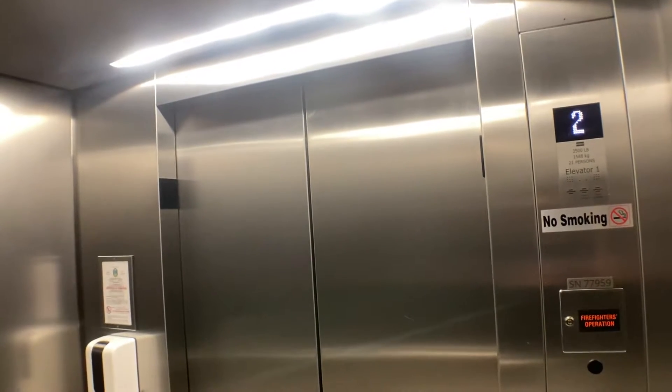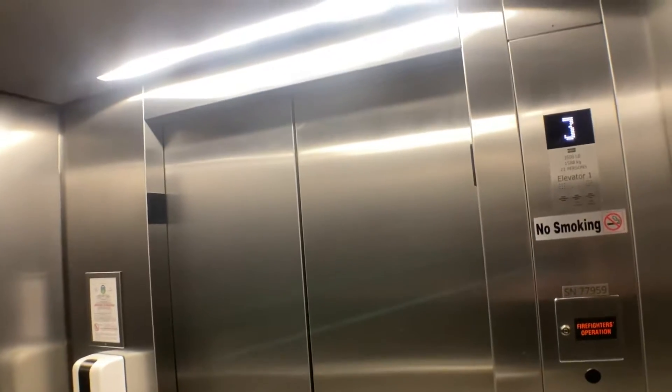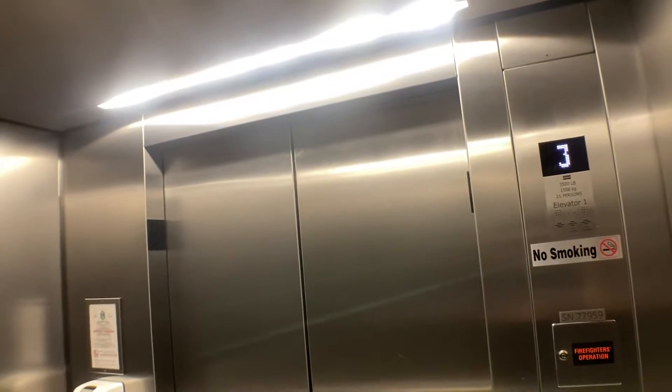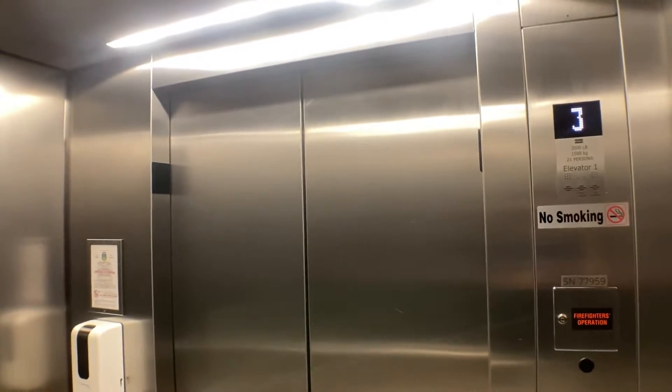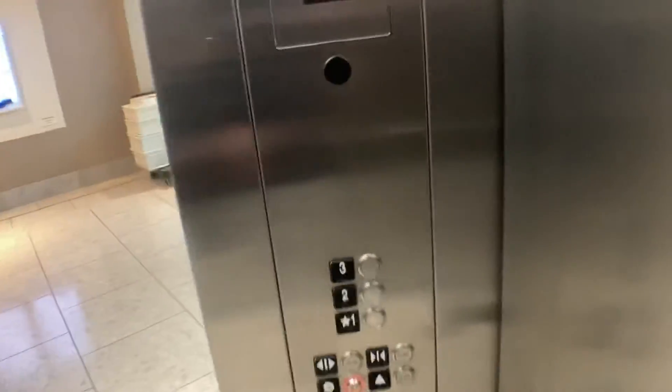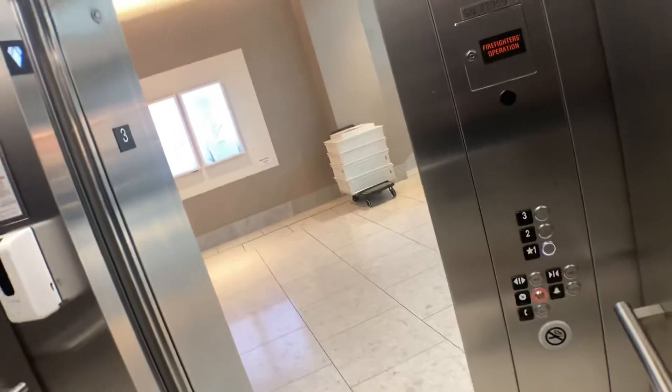I mean, these are fine elevators, it's just the speed is the problem. These run beautifully.